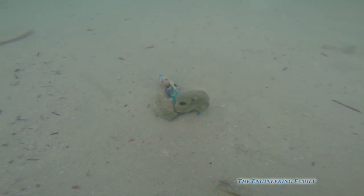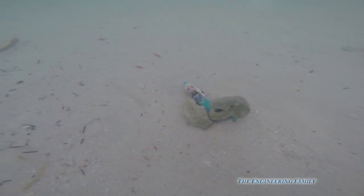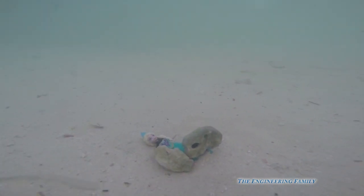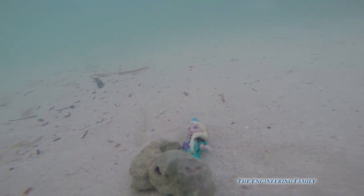Hurry Jack, help me, I'm stuck, I can't get up, help Jack, please. I'm underneath two rocks, help!